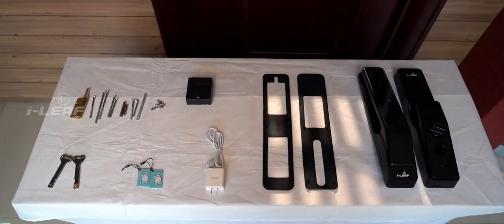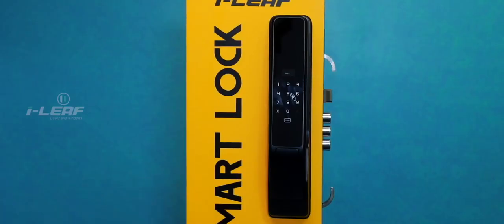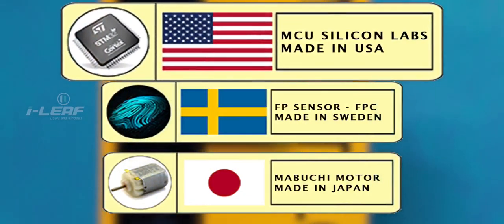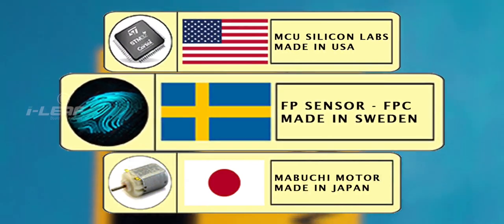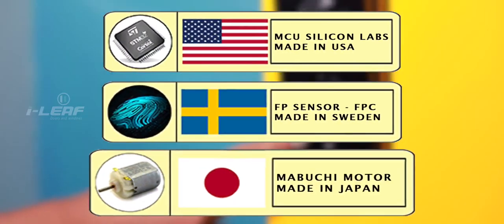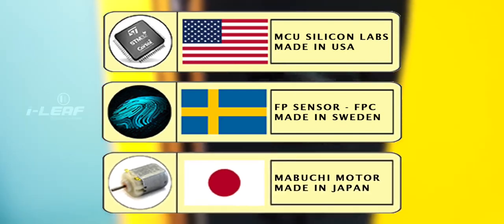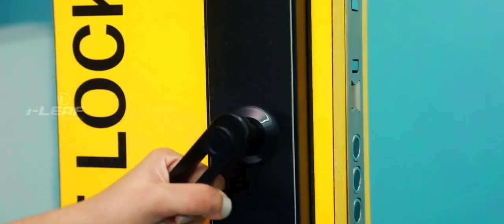Let us inform you about the origin of the components used in these high-tech locks. The MCU processors are from the Silicon Valley, USA. Fingerprint sensors are from Sweden. And motors from Mabuchi, Japan. We have indeed gone to great lengths to ensure utmost safety and security for your wonderful home.